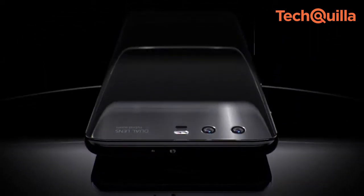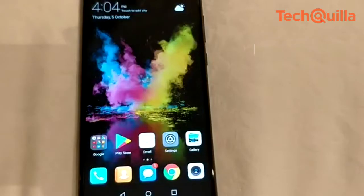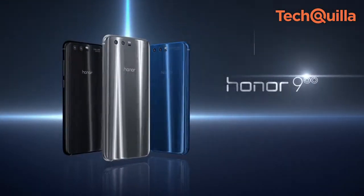Huawei's sub-brand Honor on Thursday launched the Honor 9i smartphone with four cameras and a bezel-less display — the industry's first such device in India — at Rs. 17,999, available exclusively on Flipkart starting October 14.